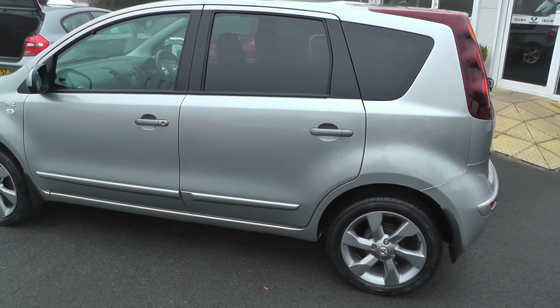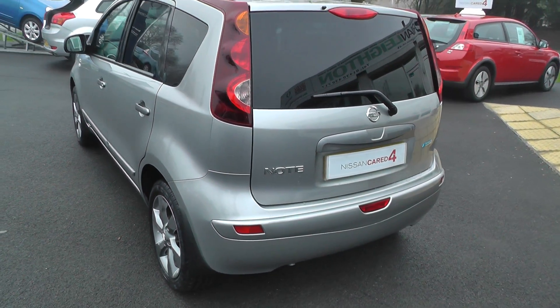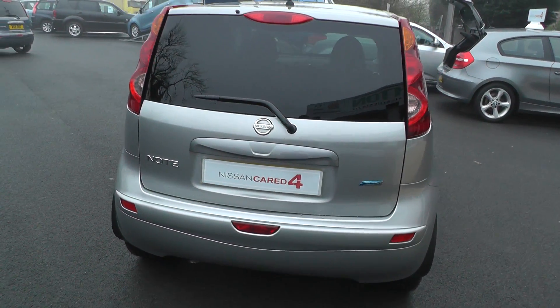This means you'll receive a minimum of 12 months warranty, 12 months pan-European breakdown cover, as well as being fully workshop prepared and covered with MOT test insurance.